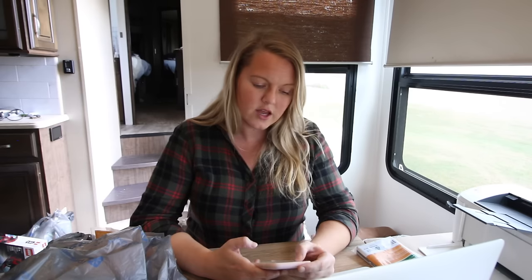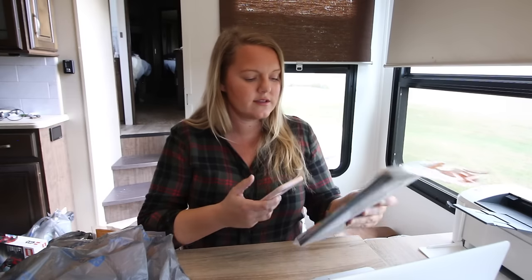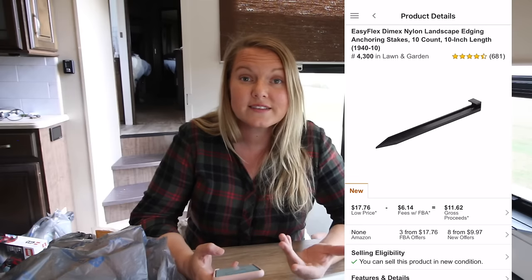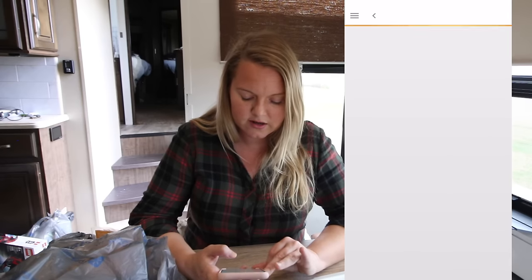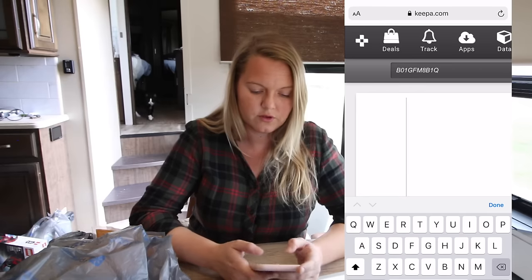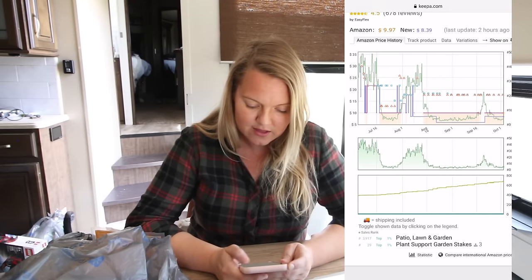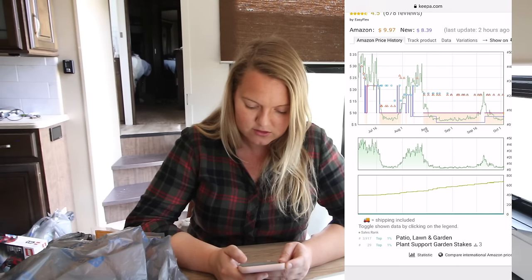Another thing I do is check Keepa. I pull up keepa.com on my web browser — Keepa doesn't have an iPhone app — and search the ASIN. I can see that Amazon actually usually sells this item, so had I seen that in the store I probably wouldn't have bought them. Amazon selling is shown in yellow/orange and the little triangles are FBA sales. It is selling for $17, so it's still a decent margin, but I probably should have checked Keepa in the store. I can always return them.